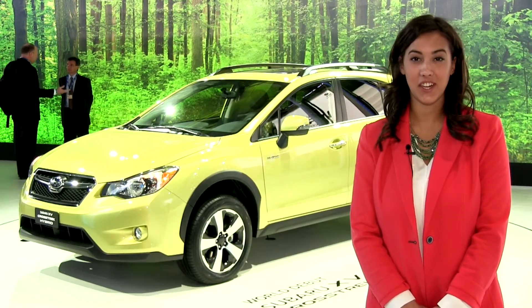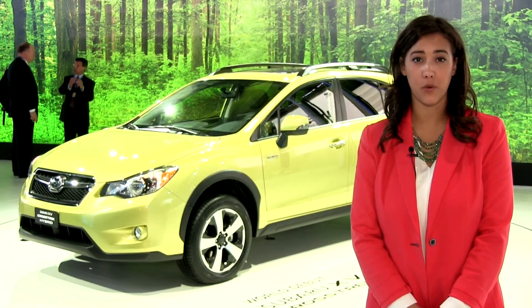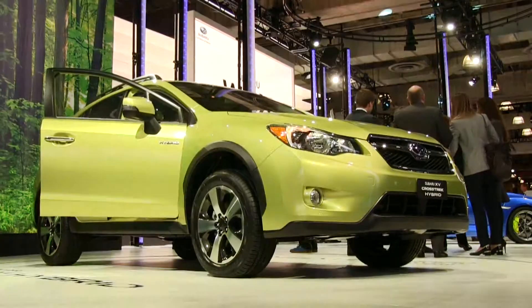Subaru debuted their 2013 XV Crosstrek last year at the 2012 New York Auto Show. The popular XV Crosstrek is equipped with Subaru's renowned 2.0-liter boxer 4-cylinder engine, the legendary symmetrical all-wheel drive, and 17-inch aluminum alloy wheels.